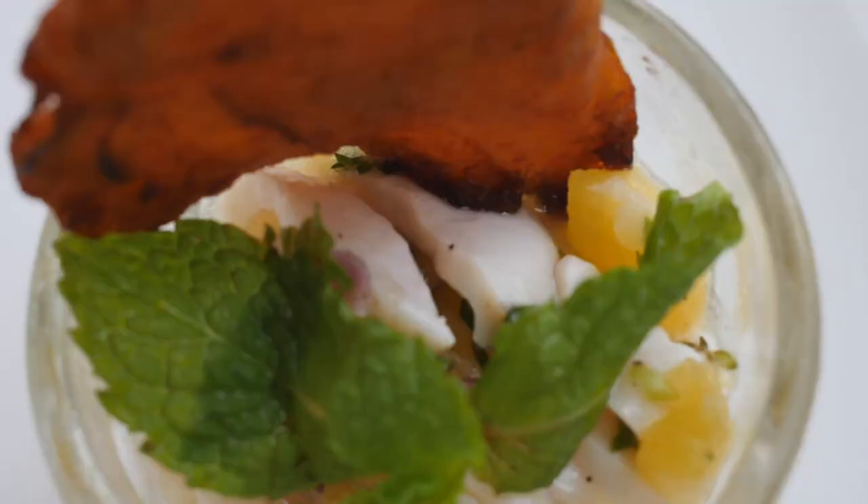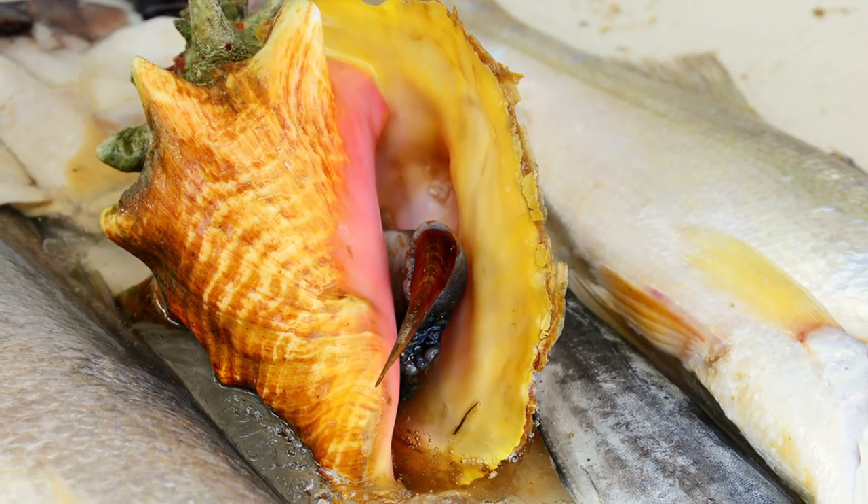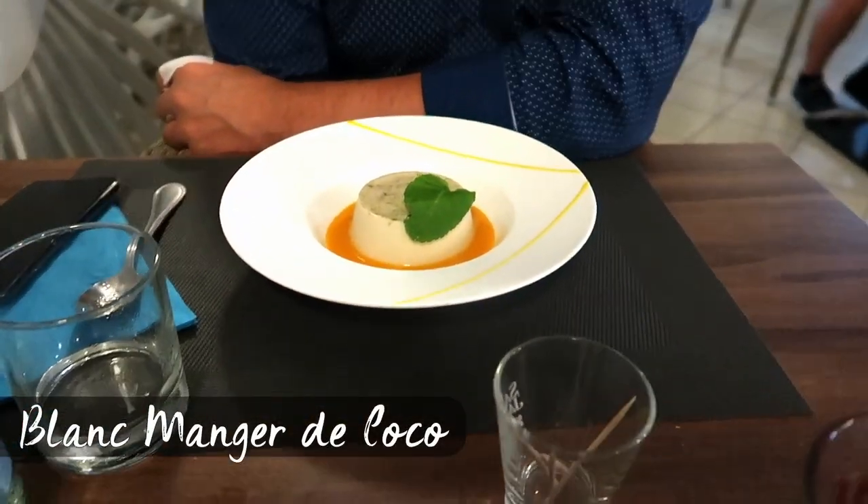What the Martinicans are proudest of when talking seafood is, I would say, the conch, called lombi. It's a sea snail hiding in a huge shell — I'm sure you've seen it before. It's very common here.